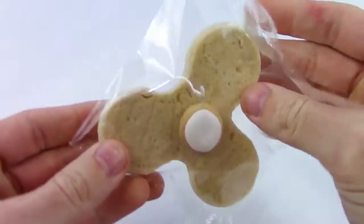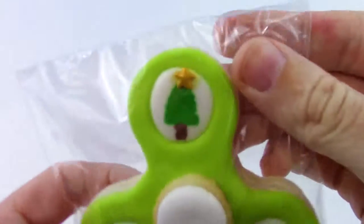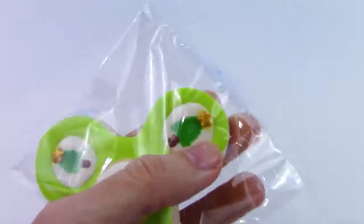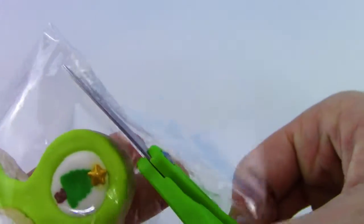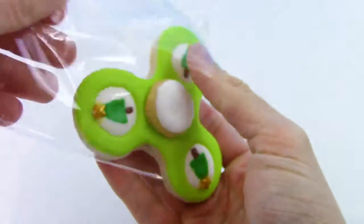we got a Christmas cookie fidget spinner, wow, and it's sealed in this bag. It's got a little Christmas tree on each end of it. I can't wait — I'm thinking it would actually spin, and if it does, that's really cool.